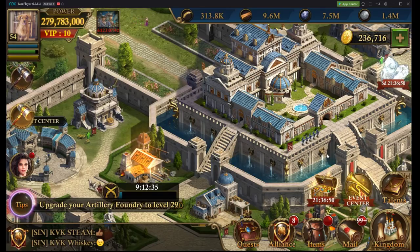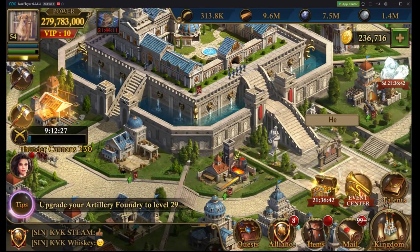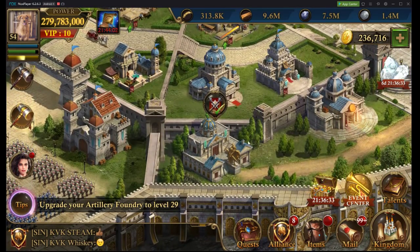1,000 march capacity is not exciting whatsoever, I know. But it's something — it's more than nothing. And it's better than spending it on packs that really have nothing built into them.